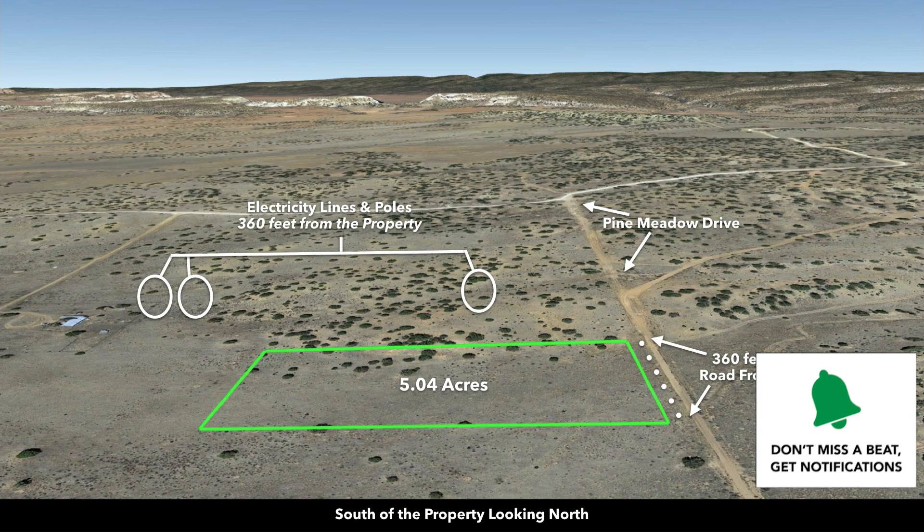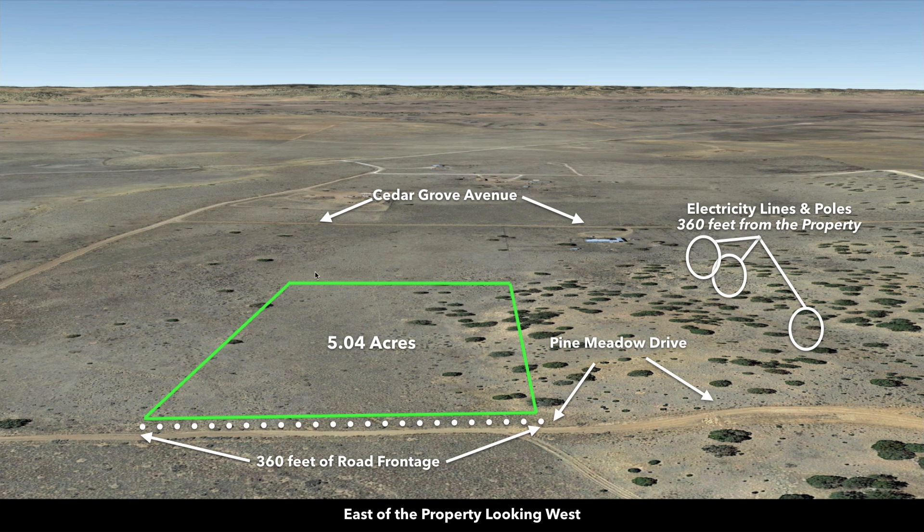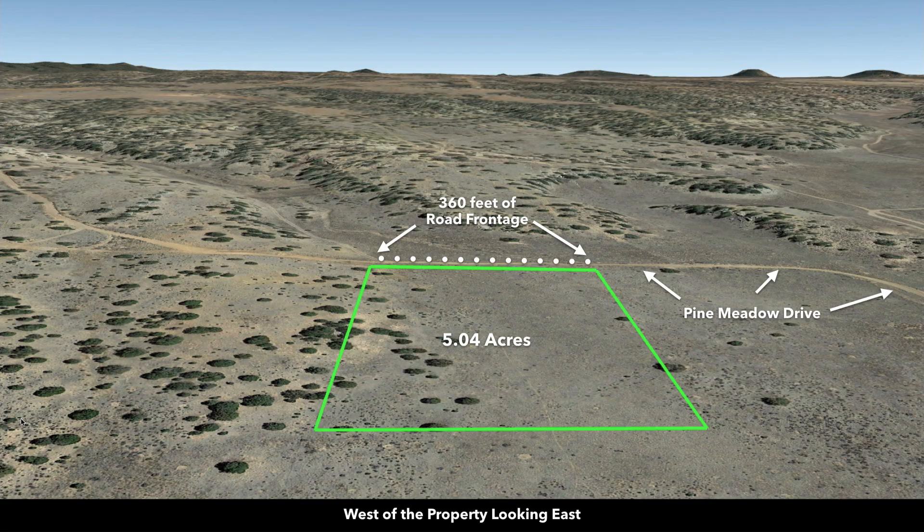These are Google Earth terrain views. Looking south of the property looking north, you can see the electricity lines and poles and the road frontage along the entire east boundary — that's Pine Meadow Drive. Now east of the property looking west, there are electricity lines and poles again, and you can see the frontage along Pine Meadow Drive. Looking north of the property south, you can see how Pine Meadow Drive curves. And west of the property looking east, you can see the trees on the north half of the property and the rolling terrain that creates really beautiful views.